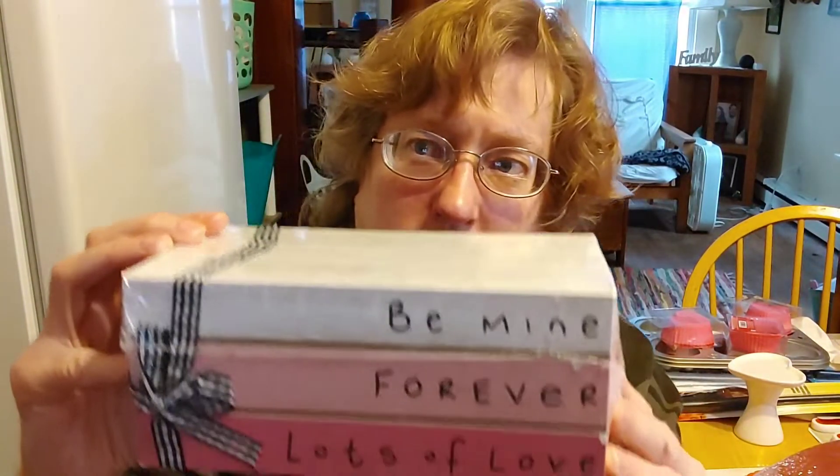Dollar Tree put out some really nice wood pieces for about $1.25 each. This next one is not wood — it's kind of hollow and it says 'Be mine forever' and 'Lots of love.' It's in plastic and I'm going to take the plastic off; it looks like books tied up with a ribbon. That would look really cute on an end table, coffee table, or bookcase.